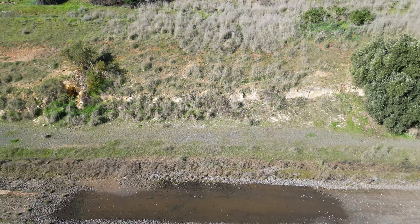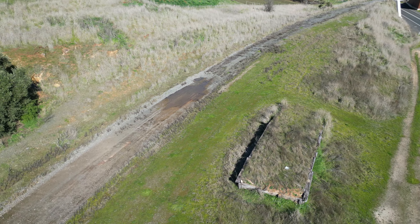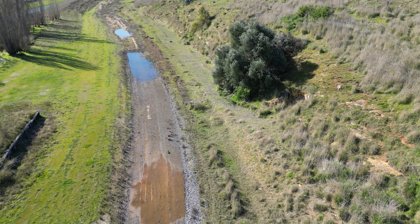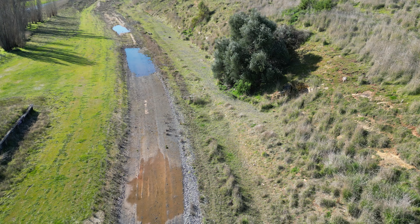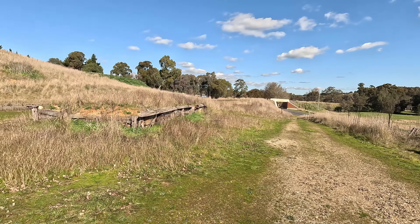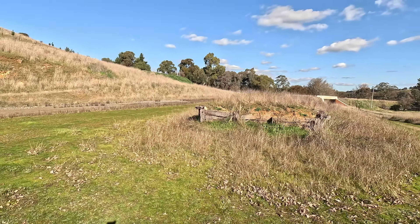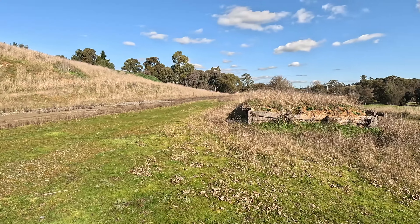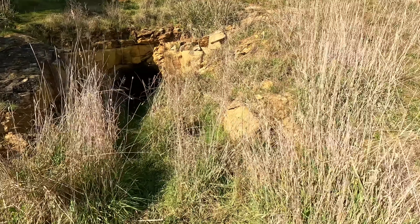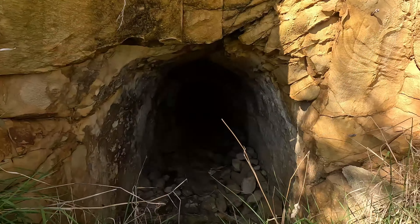Guildford is the next station. Most of the station has been removed but it's not hard to see where it was. Guildford had a loop siding with a dead-end goods siding, and a passenger platform cut back into the hill behind the station. In 1955, Guildford's safe working status was altered by being disestablished as an electric staff station. In 1968, the up-end points were removed making the siding a dead end. The station had an interesting feature in that a mine had been dug at the back of the passenger platform that is still there, albeit unused.